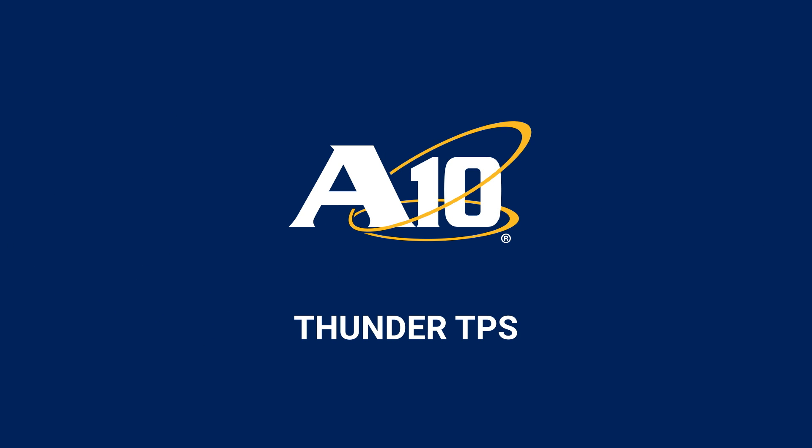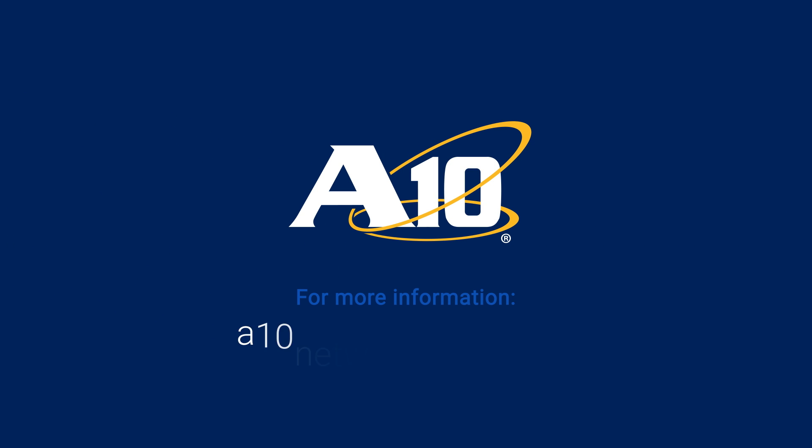A10 Thunder TPS. For more information, please visit us today.